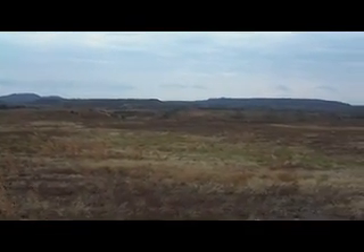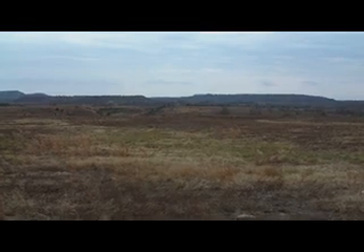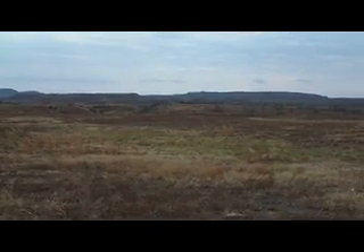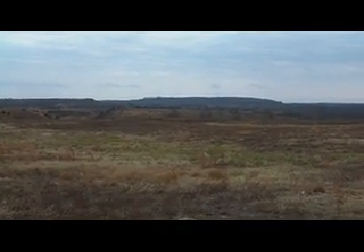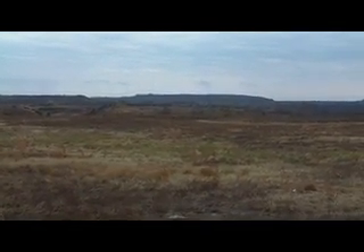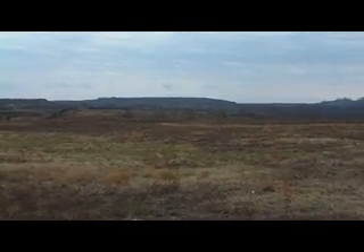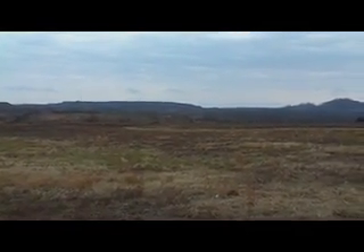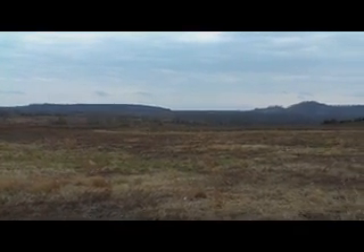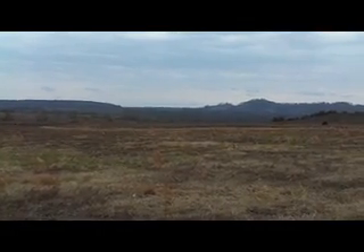What they've done is they've taken bulldozers and heavy machinery, flattened the mountain, and created rolling hills. The vegetation is grass and invasive weeds. This is very different from what was on this mountain before the surface mining — it looks kind of like Montana, but this is eastern Kentucky.